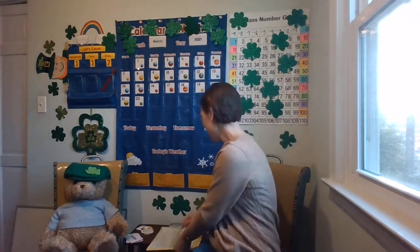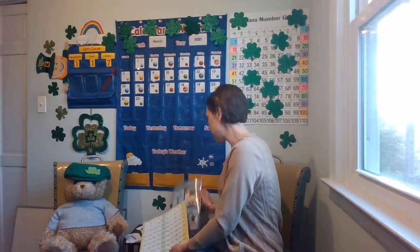All right, class family, it's time for calendar and weather. Do you remember the month we're in? Let's look at our seasons and months resource. Which month? March.